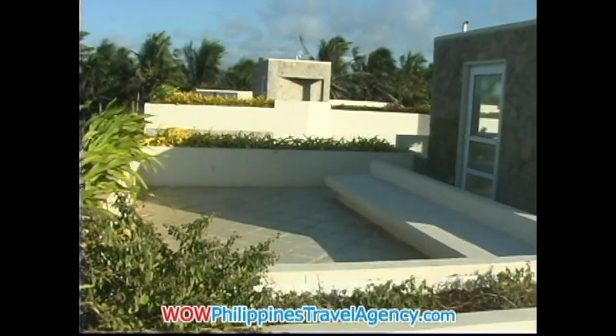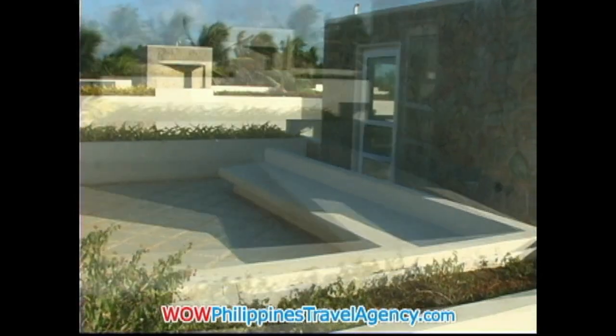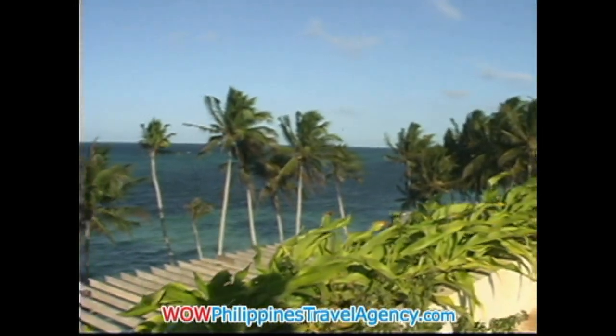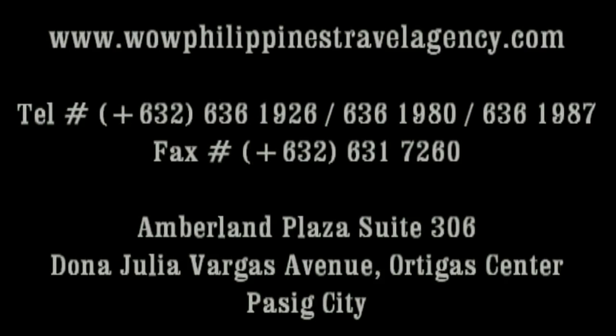It's a really nice resort with a lot of wonderful features. It really is the only resort currently on Bulabog Beach of its caliber. So if you're looking for a place to stay, I would highly recommend Seven Stones Boracay Beach Resort on Bulabog Beach. And remember, the people who can get you the best price: WildPhilippinesTravelAgency.com — the number one travel agency in the Philippines.